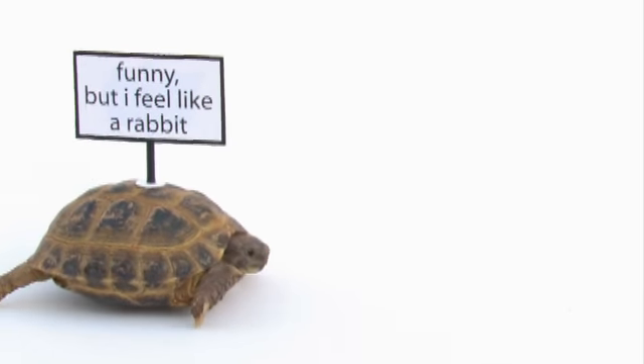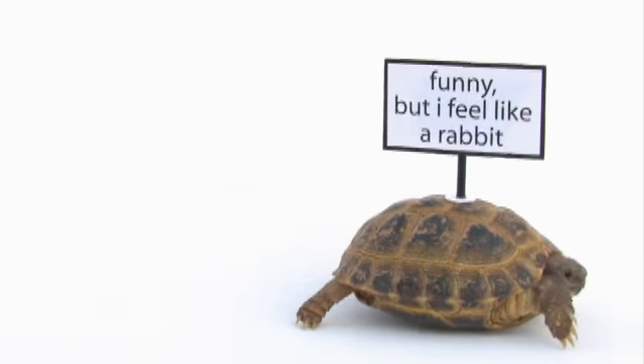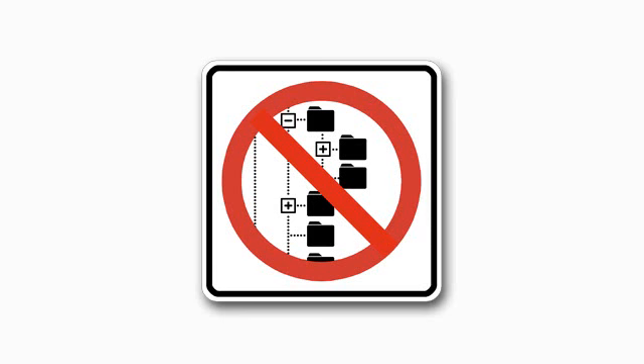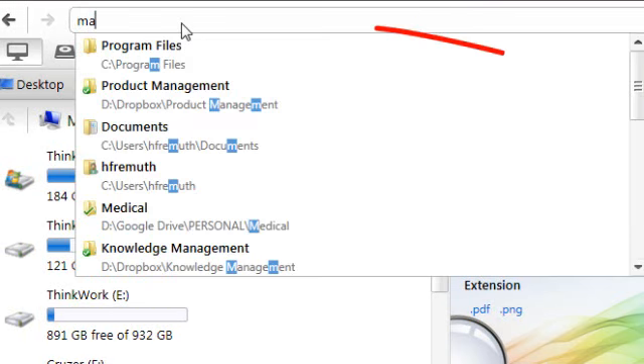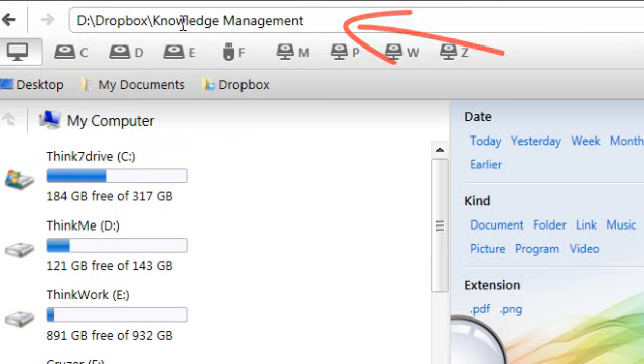All my files are in 1,203 folders. I know where everything is. Don't get lost in huge folder trees — get what you need by typing in just a few letters.